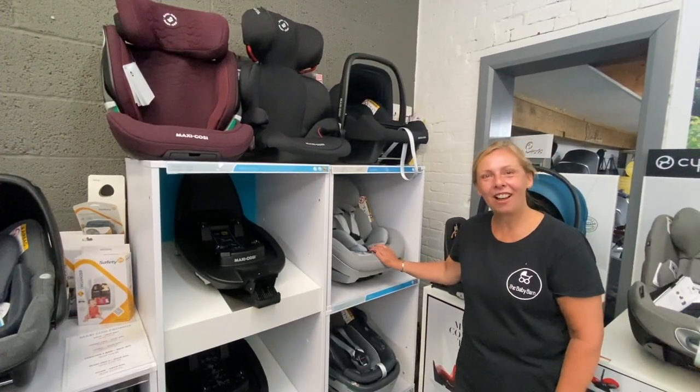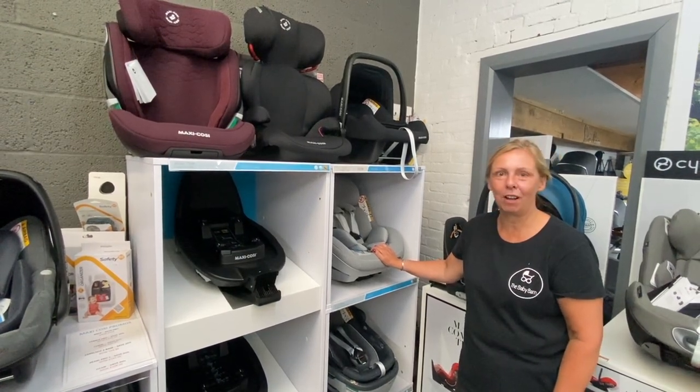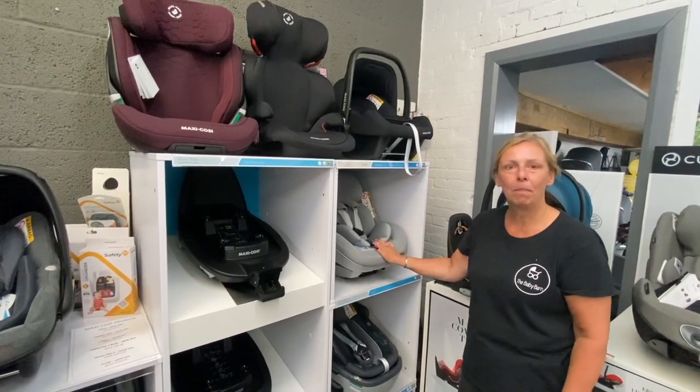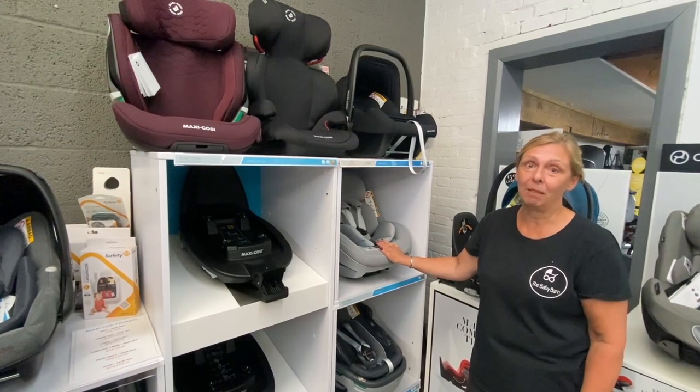Maxi-Cosi car seats have been really popular with us for years and are very much a favourite brand. There's a really good cross-section from birth up to 12 years of age available in store, including travel systems too.